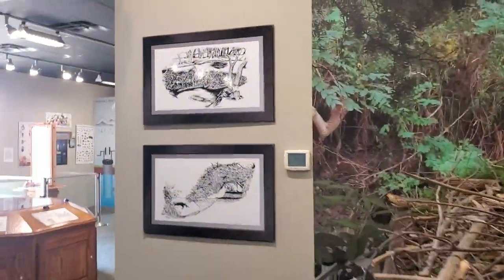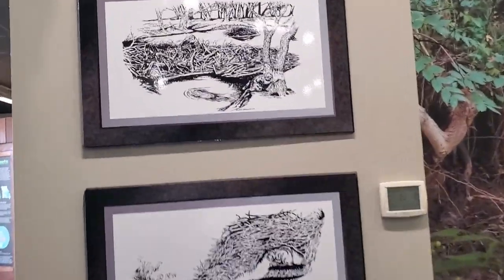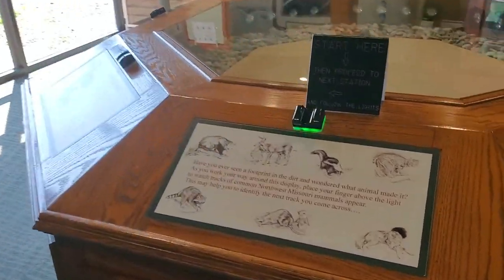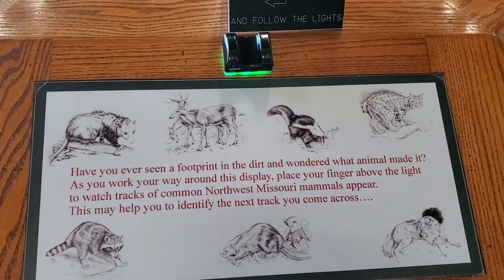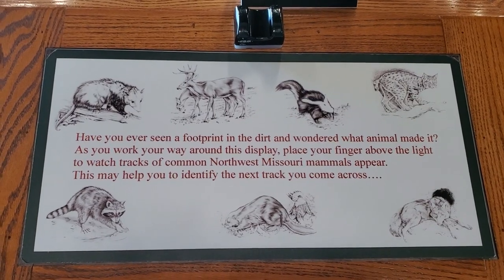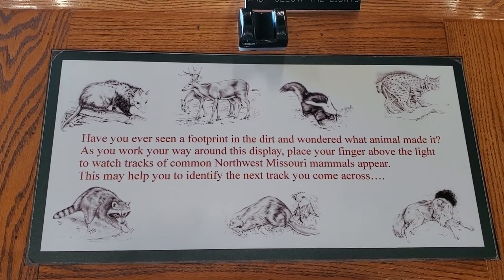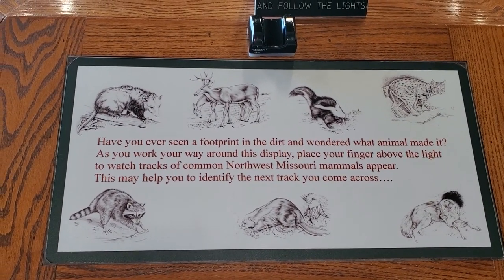Here we have some sketches of beavers. This is a fun exhibit — I'm just going to let it do its talking. Here we're going to learn about some different tracks of different mammals in Missouri. You ever seen a footprint in the dirt and wondered what animal made it? As you work your way around this display, you will watch tracks of common northwest Missouri mammals appear — this may help you identify the next track you come across.